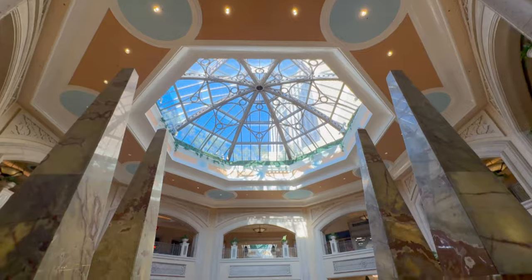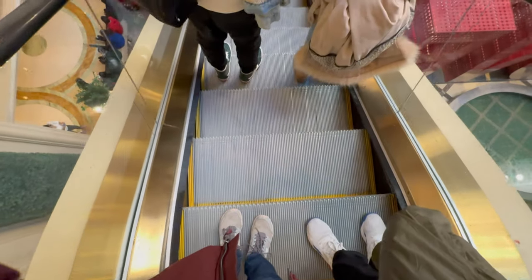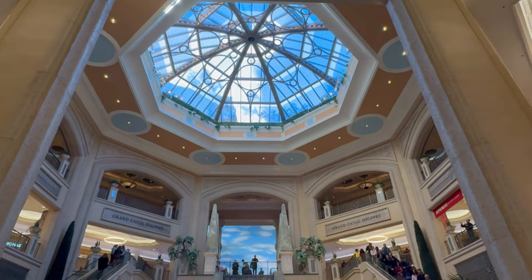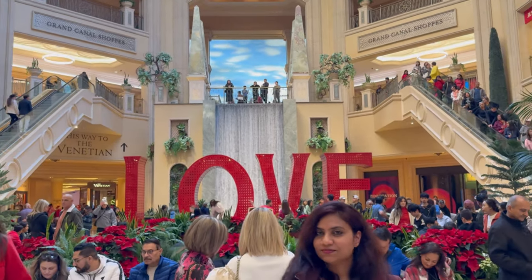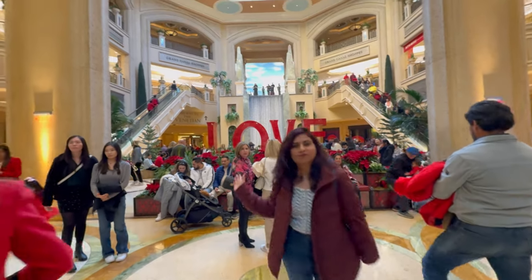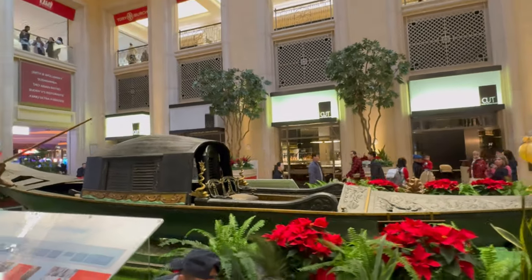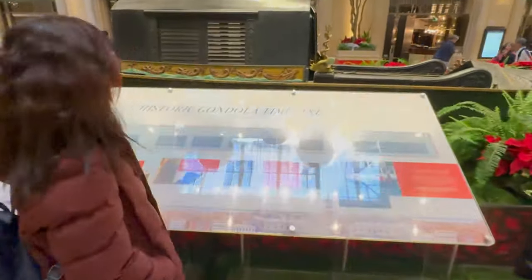If you are in Vegas, definitely try it. This indoor gondola ride is on the second floor, so after our ride, we went down. The architecture is so, so beautiful. This is one of my most favorite resorts in Las Vegas.